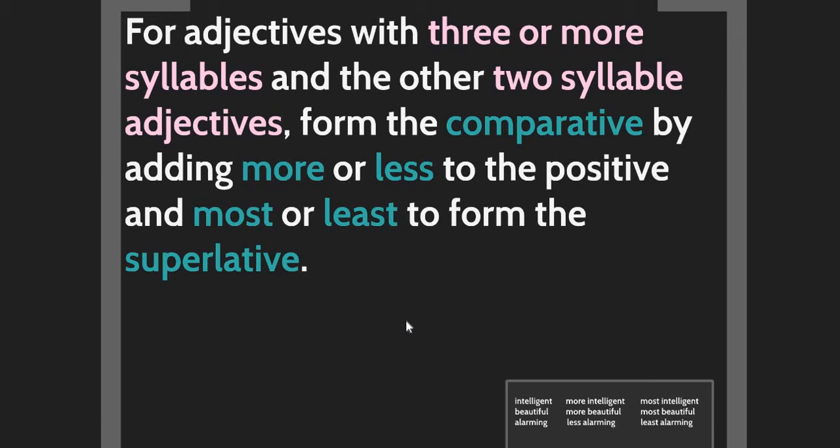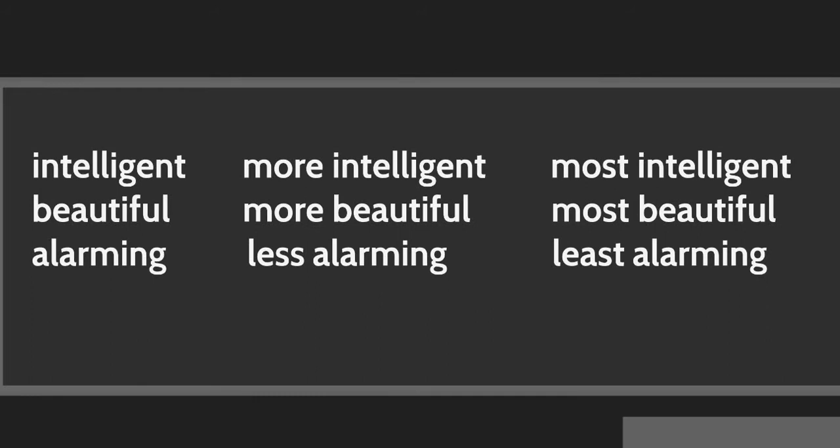For adjectives with three or more syllables, and other two-syllable adjectives, form the comparative by adding 'more' or 'less' before the adjective, and 'most' or 'least' for the superlative. For example: intelligent, more intelligent, most intelligent. Also: beautiful, more beautiful, most beautiful; alarming, less alarming, least alarming.